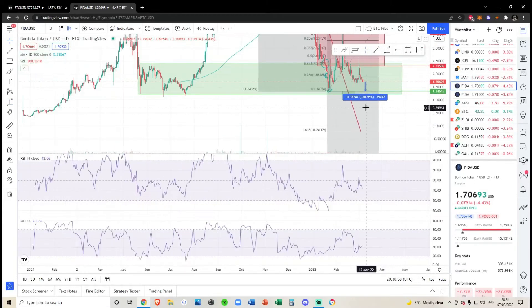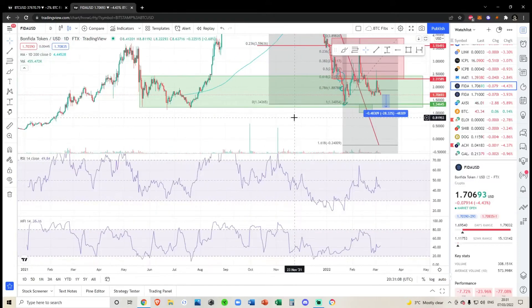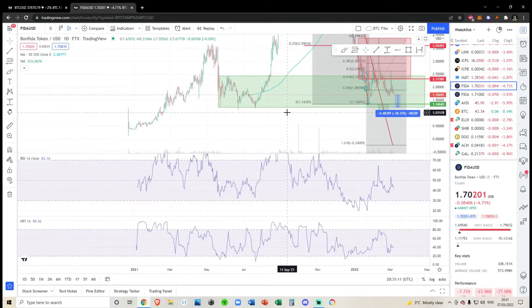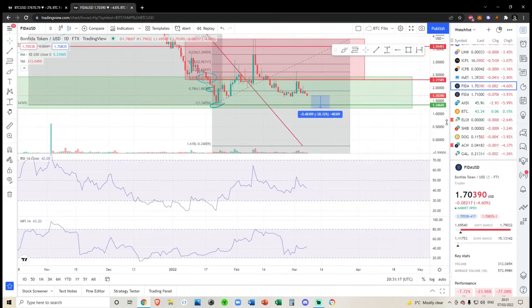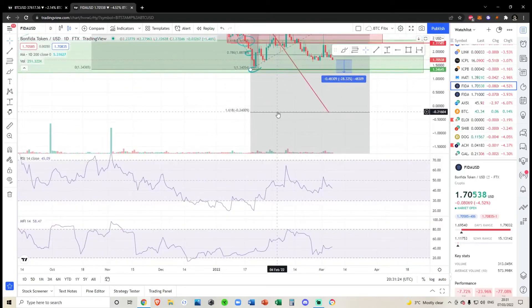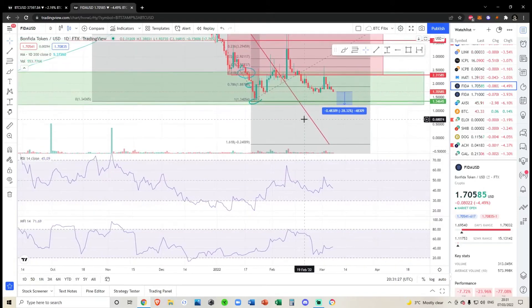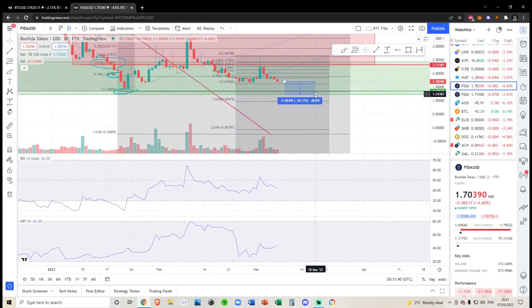Nothing's changed — I still think we're going to drop another 20%. If we do lose that level, we only have this level down here. I'm not sure exactly what that green box lines up with, but this is really your last line in the sand. The 1.618 target is in the negatives, and coming down to this trend line would literally be below zero. In the short term, a micro fib suggests we're probably coming down anywhere between 21% and 42%.